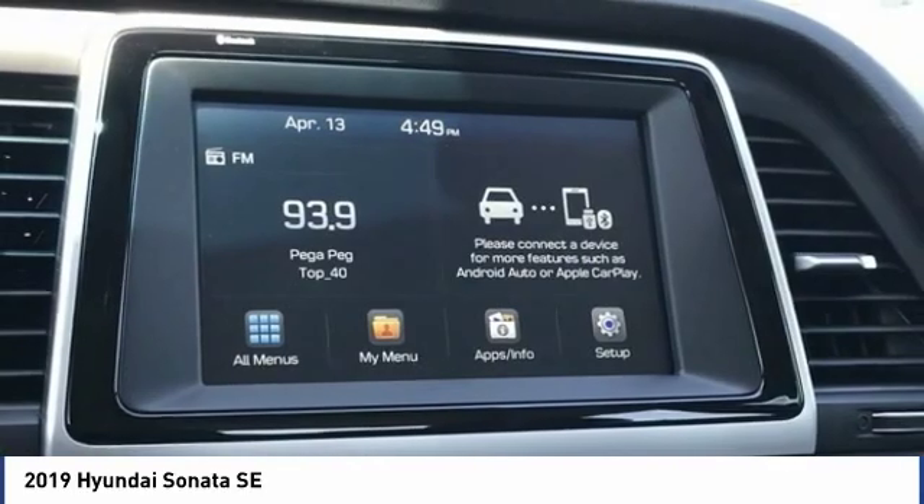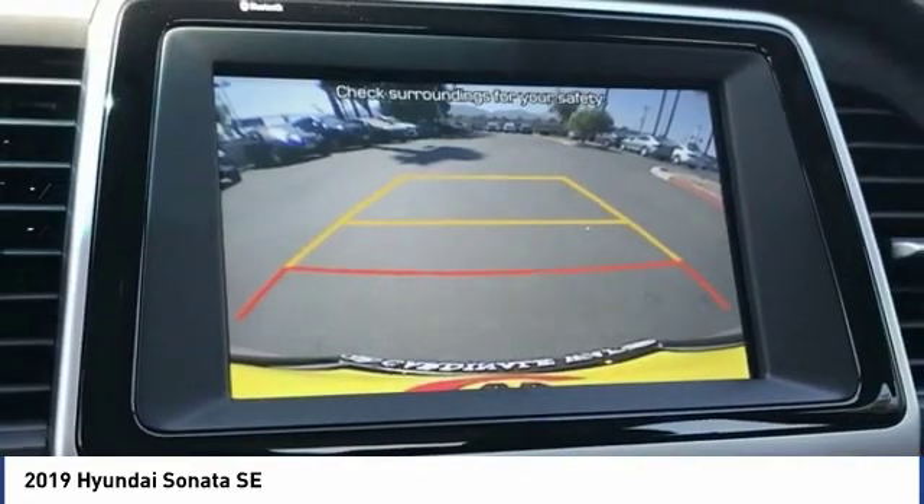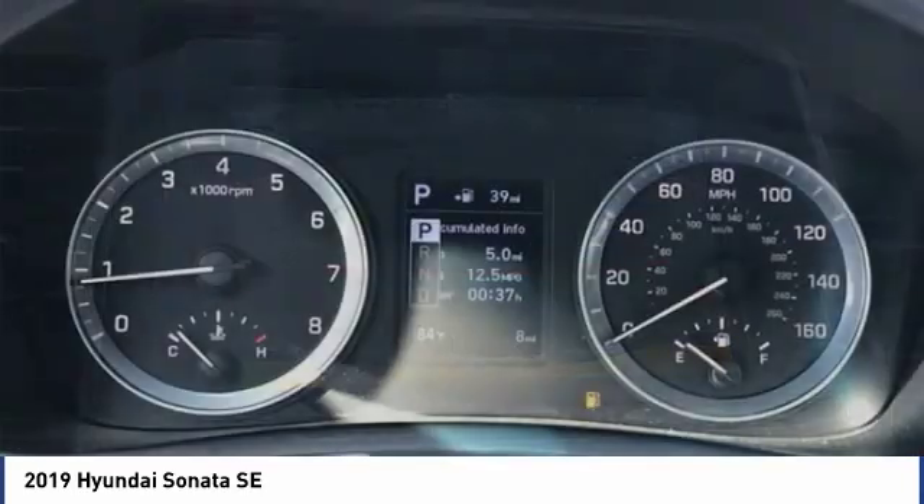Four-wheel disc brakes, mud guards, rear window defroster, security system. Come take a test drive today!